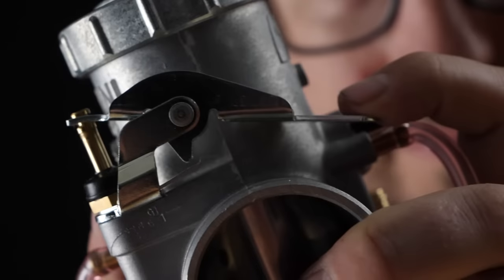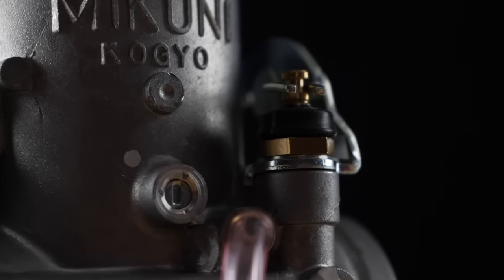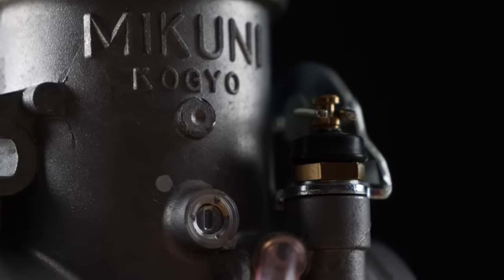All your standard fuel enrichment points are easy to access and use, like the lever choke, idle speed screw, and air fuel mixture screw, and make fine tuning that much more accessible to your average garage builder.